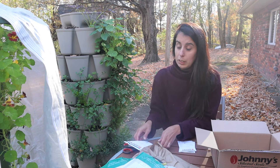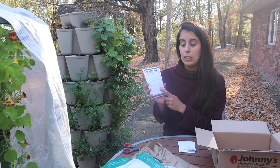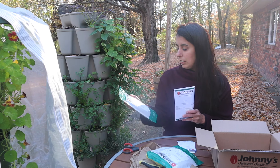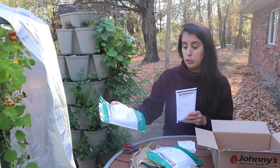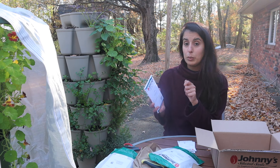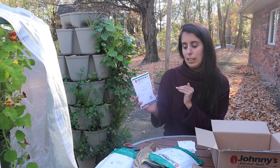I also bought some field peas, which are supposed to be really cold hardy. Since I'm a little late in the game, I looked for things that are very cold tolerant and can still germinate at low temperatures. Interestingly, all of this is actually edible. The daikon radish — we could eat them in the spring if they don't get winter killed, which I don't think they will since we're in zone 7. I'd love to harvest a bunch of daikon to make kimchi or pickle and ferment them in late winter and spring.